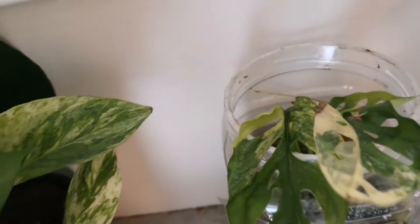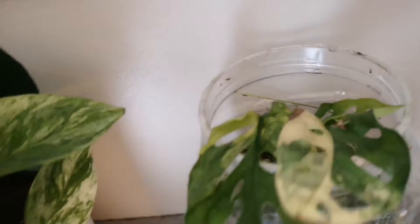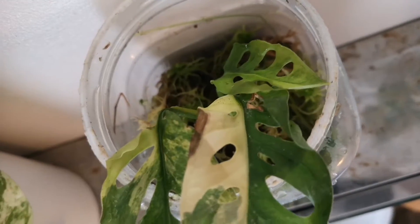I now have an adansonii variegata. It's got a few roots, but I'm going to have to look after this one.